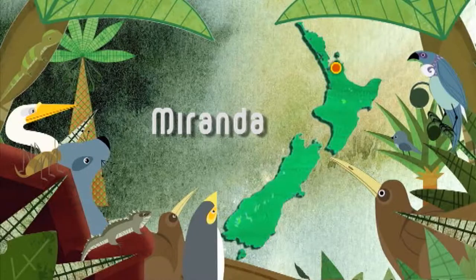Every summer at Miranda near the Firth of Thames, a natural spectacle takes place. Thousands of shorebirds from all over the globe flock here to feast at the mudflats and rest after their incredible journeys. The Miranda Shorebird Centre was created to house and educate visiting birdwatchers. Let's find out more.